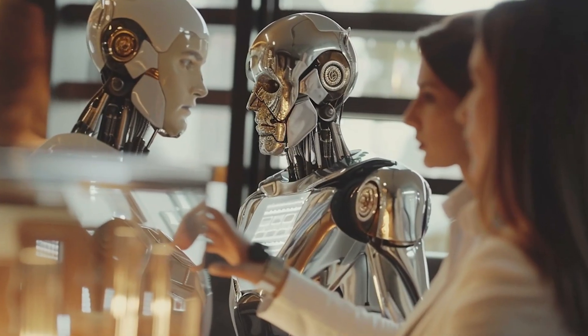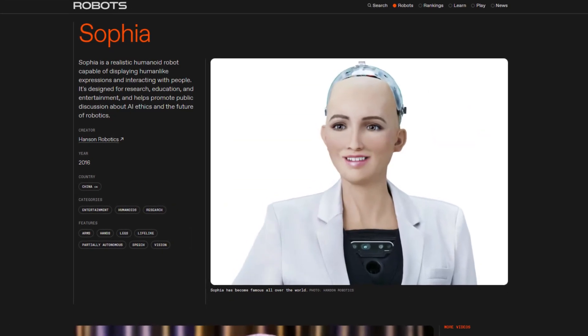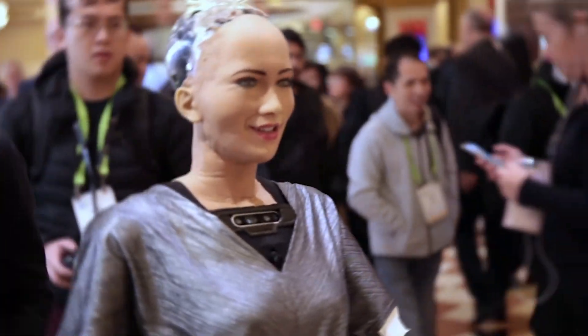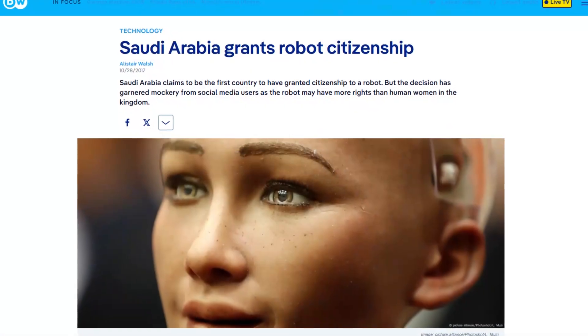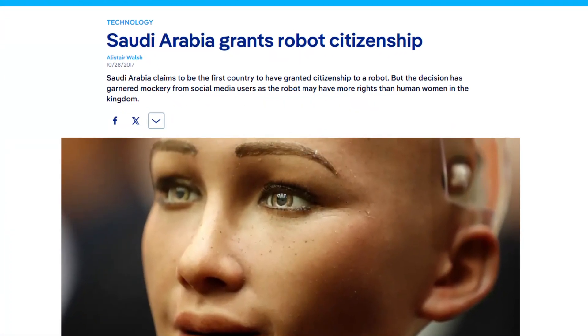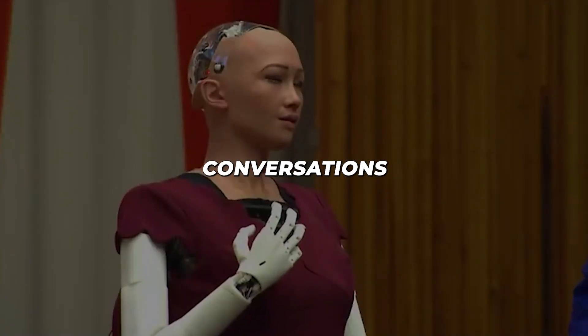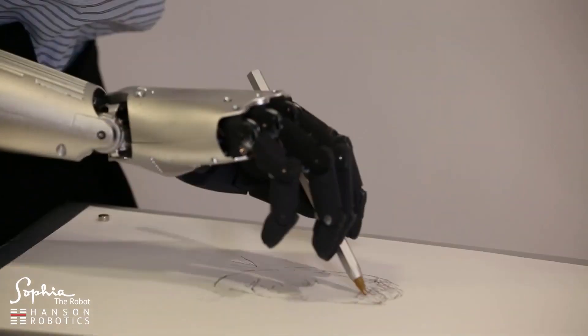Now let's move to the luxury segment. When we talk about celebrity robots, Sophia stands in a league of her own. With a price tag between $200,000 and $300,000, this Hanson Robotics creation represents the pinnacle of humanoid AI development. Her ability to generate human-like expressions and engage in meaningful conversations has earned her citizenship in Saudi Arabia — a world first for any robot. Sophia's sophisticated AI allows her to learn from each interaction, making her conversations increasingly natural and contextually appropriate. Her applications range from high-level business conferences to groundbreaking research in human-robot interaction.